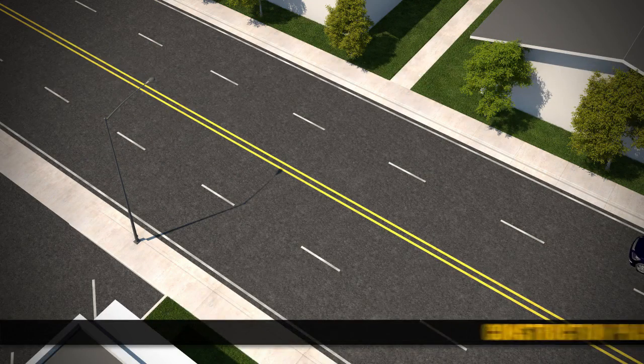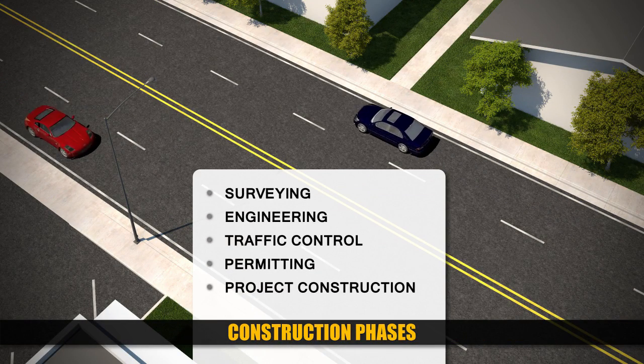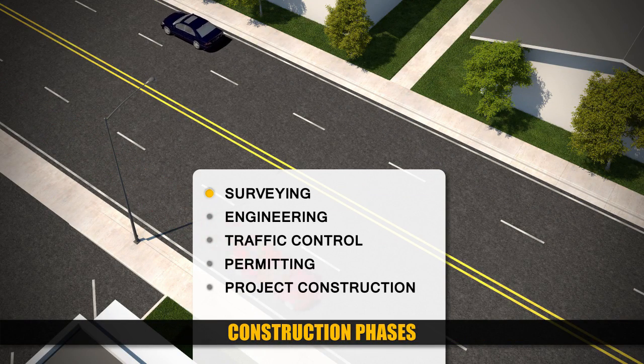PEPCO constructs an underground transmission line in several phases. This includes surveying the project area, preparing engineering drawings and traffic control plans, seeking and implementing required permits, and performing the construction.